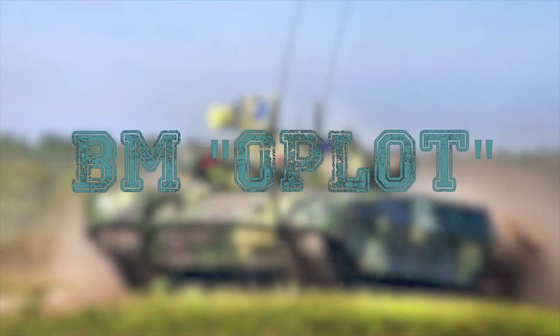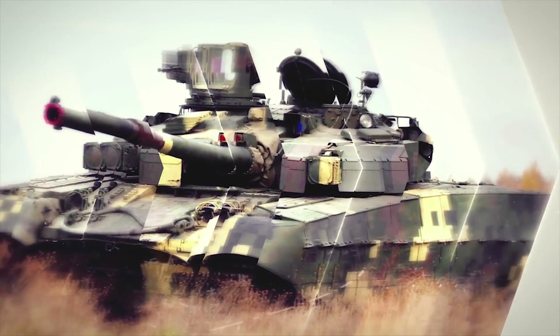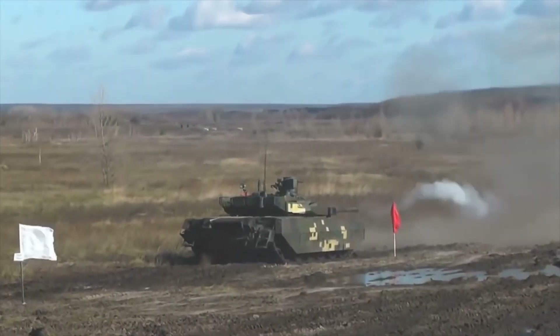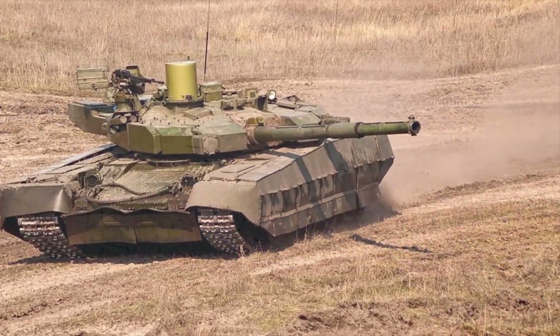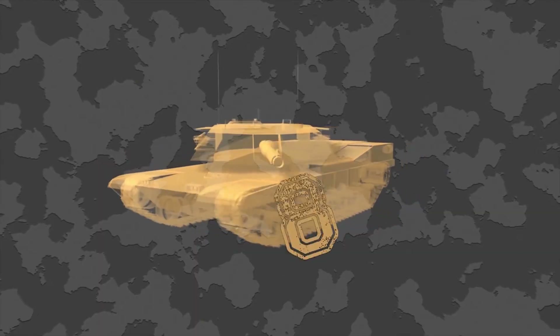BM Oplot M. The Ukrainian Oplot M is a further development of the previous Oplot, which is based on the T-84. This tank was revealed in 2008. It is an improved version rather than an entirely new design. The Oplot M is fitted with duplet built-in explosive reactive armor of new generation that protects against tandem warheads. It is armed with a 125mm fully stabilized smoothbore gun fitted with a carousel-type autoloader. The vehicle is capable of firing 9K119M Reflex gun-launched anti-tank guided missiles, launched in the same manner as ordinary munitions. Maximum range of fire is 16,400 feet. The tank's rate of fire is up to 8 rounds per minute.